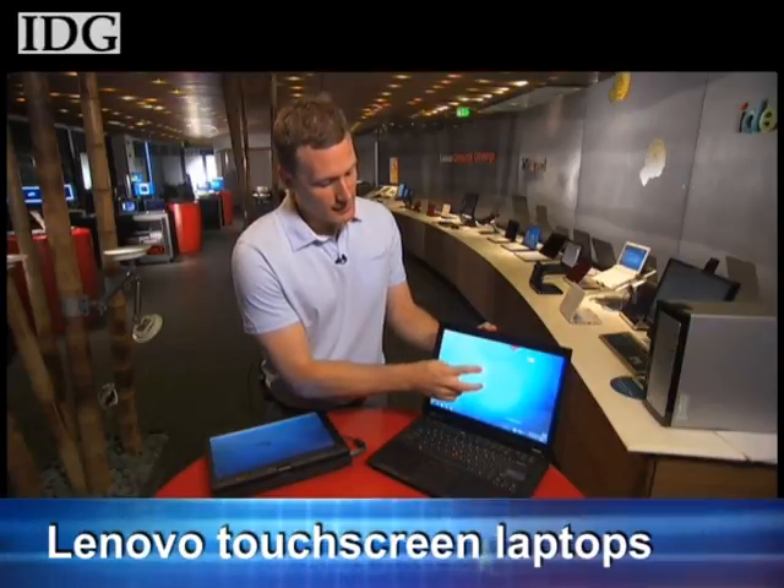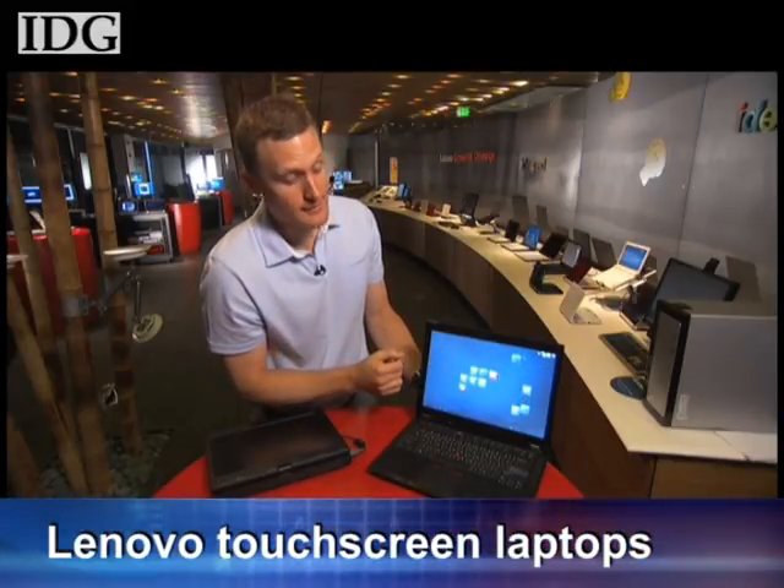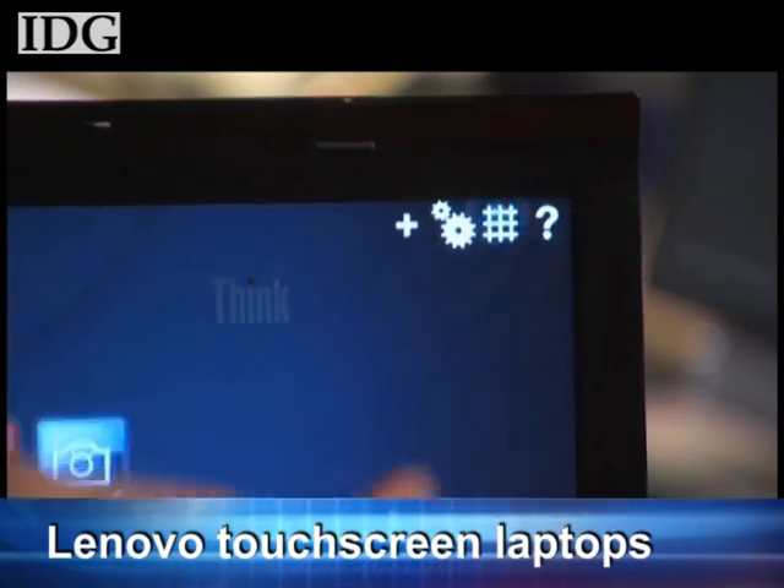Dell and HP also offer two-finger touchscreen laptops. The ThinkPad T400S starts at about $2,000 U.S. and will be available at the end of September.